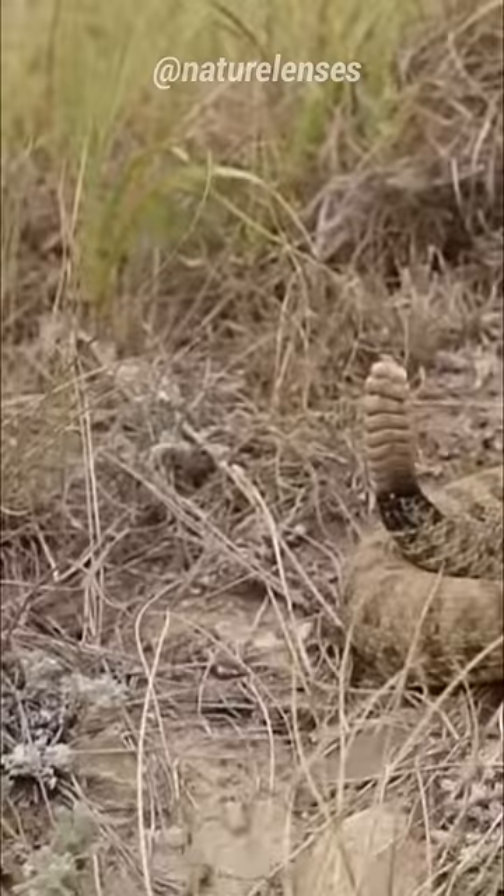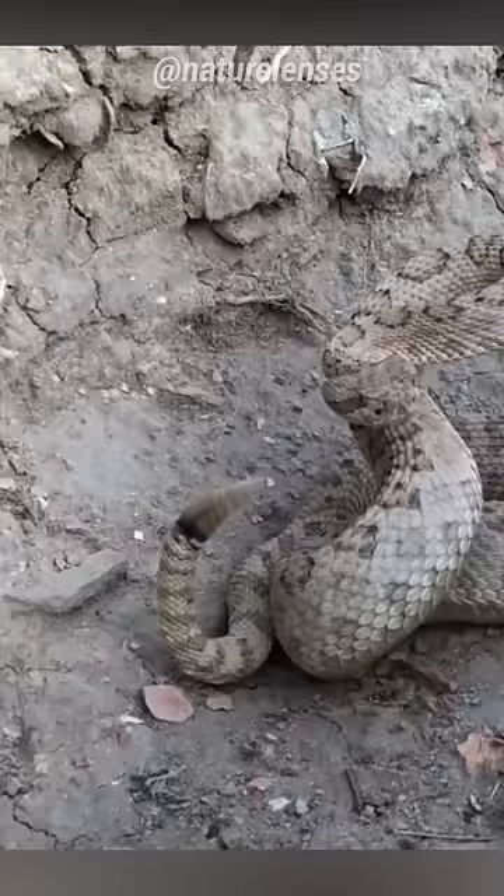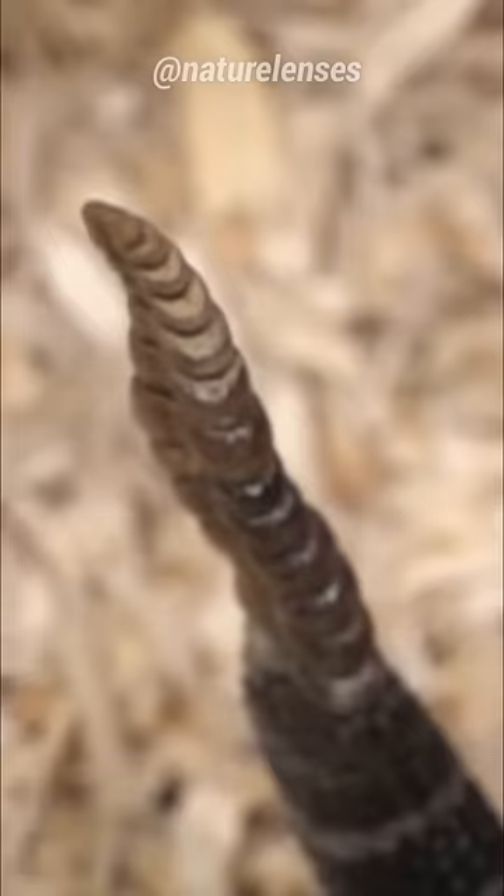They shake their tail so quickly — around 50 to 100 times a second — that's why it looks like a blur. But when you slow it down, it shows how the loose segments move and basically click against each other.